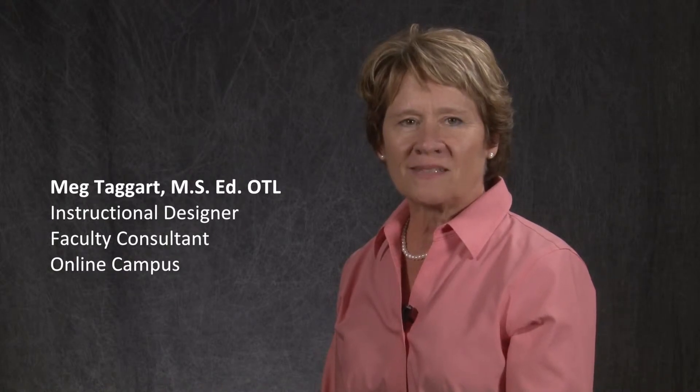Hi, I'm Meg Taggart, an instructional designer and faculty consultant in the office of the online campus. Beginning the spring of 2015, with the help of funds from the CSU Chancellor's Office, California State University East Bay introduced the Online and Hybrid Course Quality Transformation Grant. There was overwhelming response to the grant invitation, with 36 faculty choosing to participate in either the COLD or Quality Matters trainings and course review.